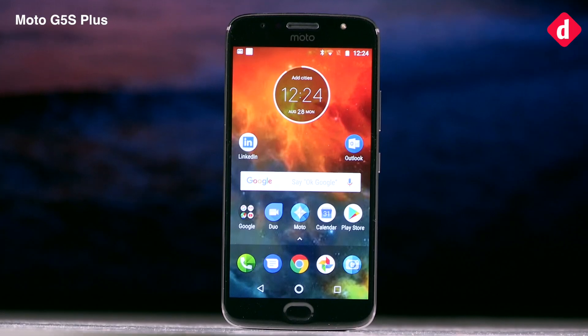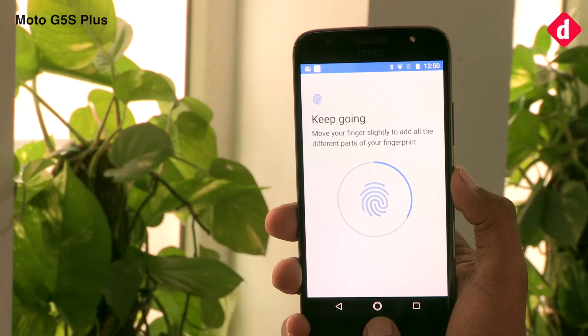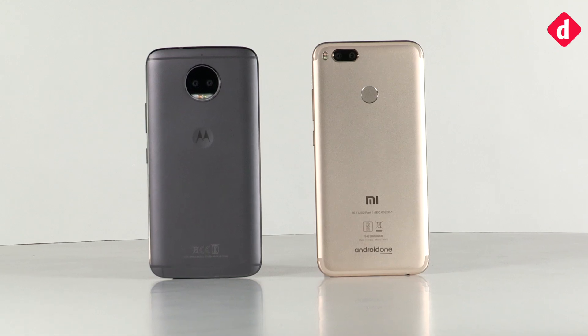The fingerprint scanner on the Mi A1 is placed at the back, while the one on the Moto G5S Plus is on the front. The fingerprint sensor on both devices works well. When it comes to build quality, both phones are well built, and we would call this a tie.